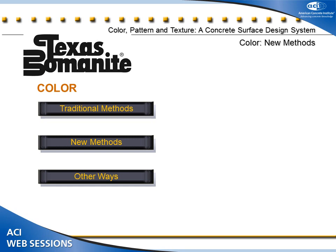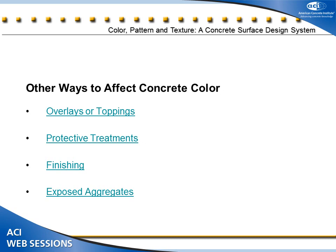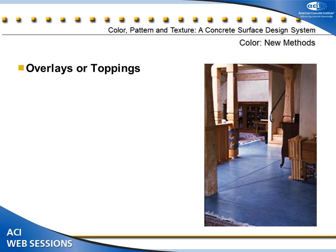Those are the new methods of coloring concrete. Let's take a look at additional ways we affect color: through overlays and toppings, protective treatments, finishing, and exposed aggregates. Overlays and toppings are by far one of the areas seeing the greatest growth in our industry. There's a lot of demand for going into existing spaces where the concrete is not in suitable condition for a polished or stained floor, so we do a topping. The technology has been there — we've been doing it for almost 20 years — but now there are a lot of engineered bagged products that create great looks.